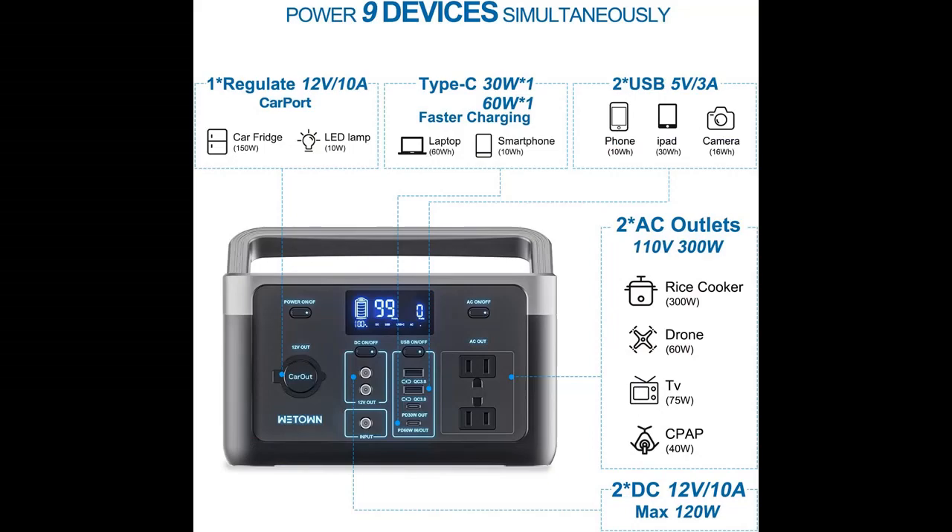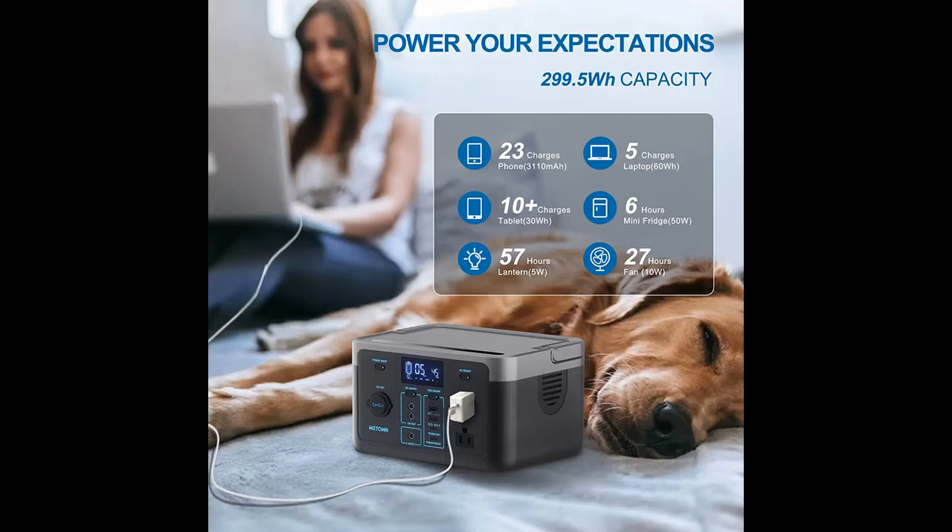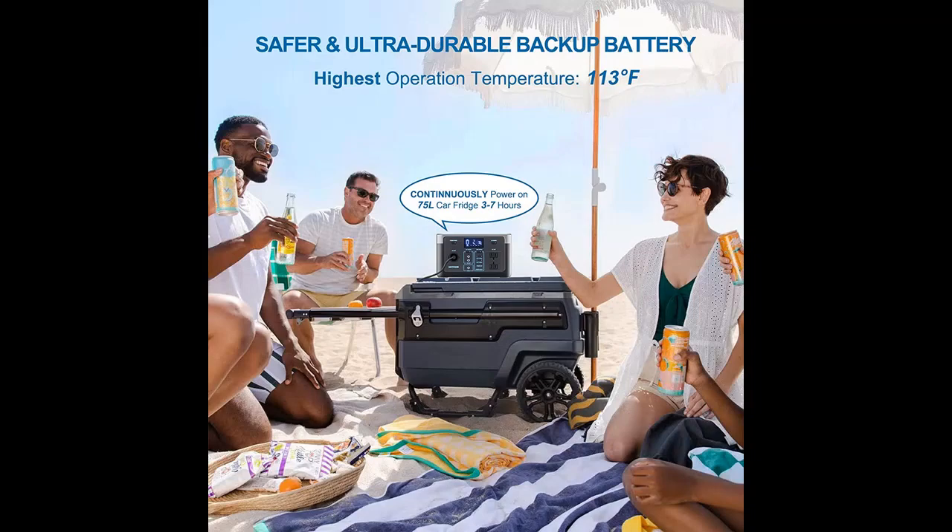Why choose the WeTown Portable Power Station WT300A? Here are some reasons. The WeTown Power Station 300 Watt is not plug-and-play like EcoFlow — for security and power-saving considerations, you need to click the AC/DC or USB on/off key to start the relevant output plugs.